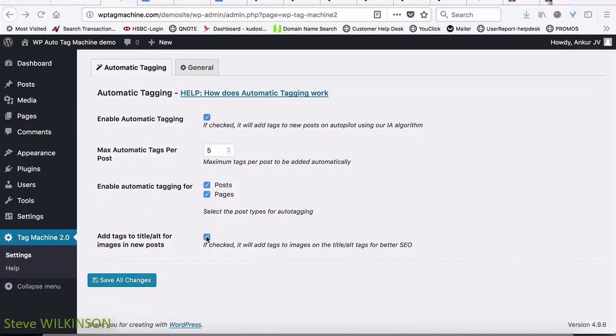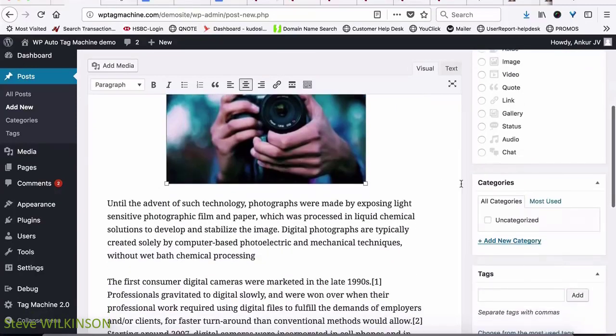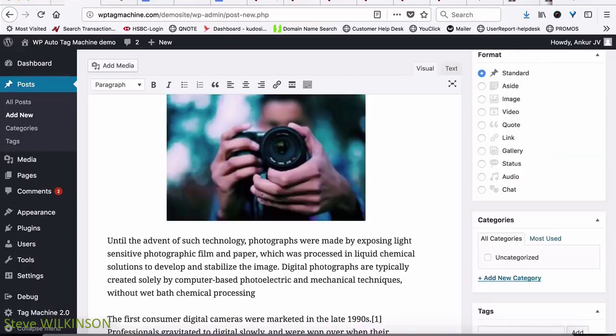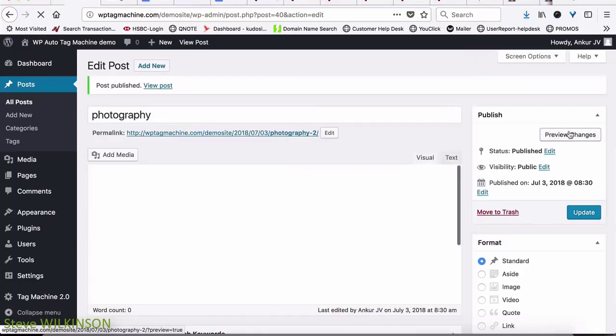You can also select if you want to add tags to your images. SEO optimizing your images is very important, and tagging for images is very powerful. Select this option and automatic tagging for your images will be enabled. After that, you can go into creating a new post — I've made a new post here and called it 'photography.' It has some content and an image already, with no tags present. All you have to do is create a post as you normally would and then hit publish.